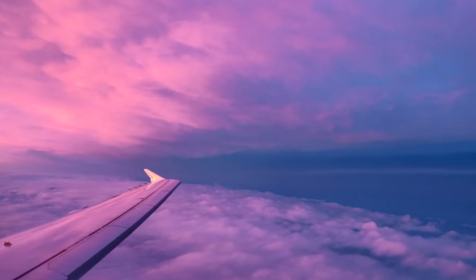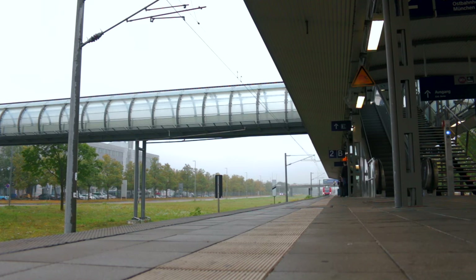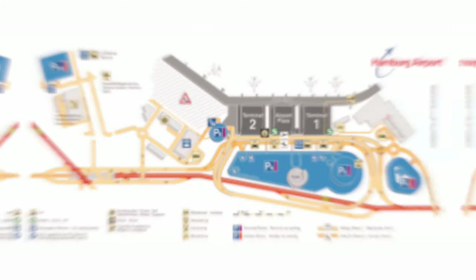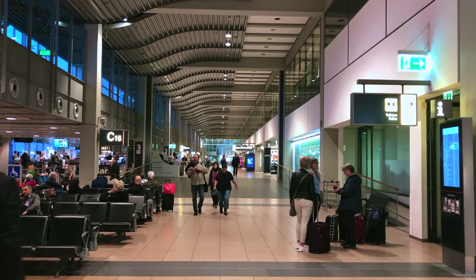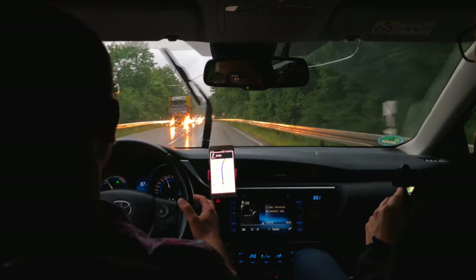You will arrive in Hamburg either at the airport or at central station via train. The airport is a multi-story building consisting of Terminal 1, Terminal 2, and the Airport Plaza, which is located between the two terminals. Arrivals are located on the ground floor and departures on the first floor. There are two train stations at the airport: Airport Plaza and Terminal 1. You also have the option of renting a car from the airport.